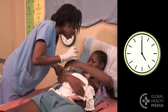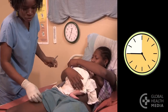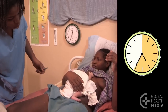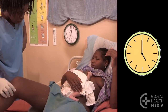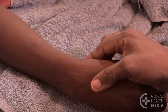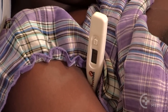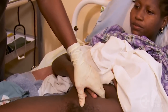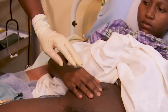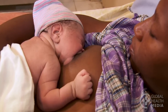Check the mother every 15 minutes for the first hour and every half hour thereafter. Take her blood pressure, pulse, and temperature. Feel her uterus for firmness and check for bleeding. You can teach the mother how to check her uterus and rub it to keep it firm. Her baby's suckling also helps the uterus contract.